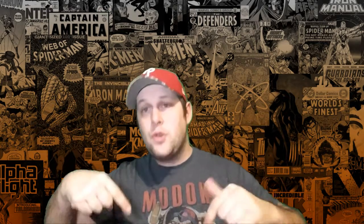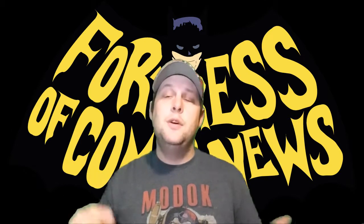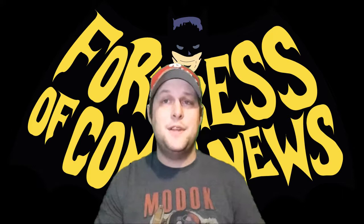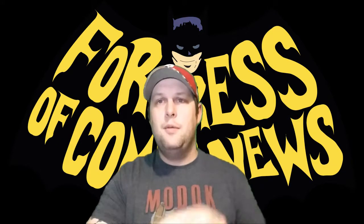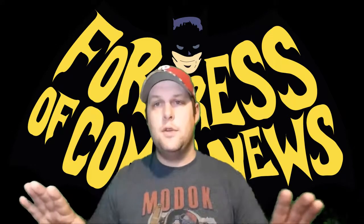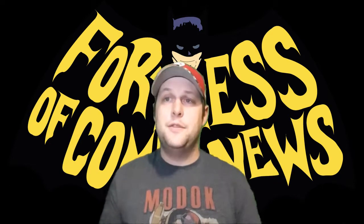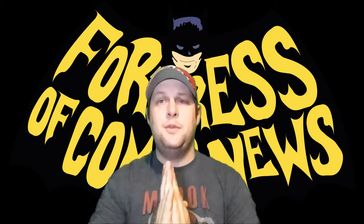Remember, the link in the description will lead you to this website where you can sign up and check it all out. Give us a thumbs up if you like it, thumbs down if you didn't. Comment below. Subscribe to the channel. And if you enjoy what we do here at Fortress Comic News, head over to patreon.com/fortresscomicnews. Throw us a buck or two — we'll be eternally grateful. You'll get into our Slack channel where we can chat some comics, and that also gives you a direct line to me where I will answer any of your questions and take suggestions for videos.